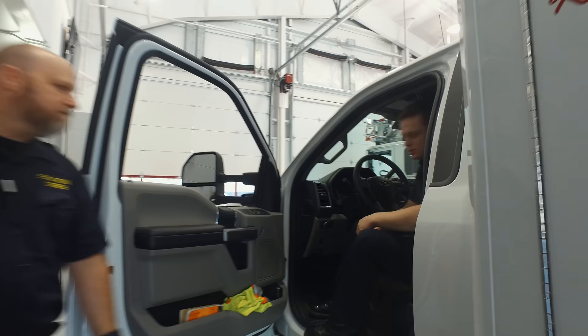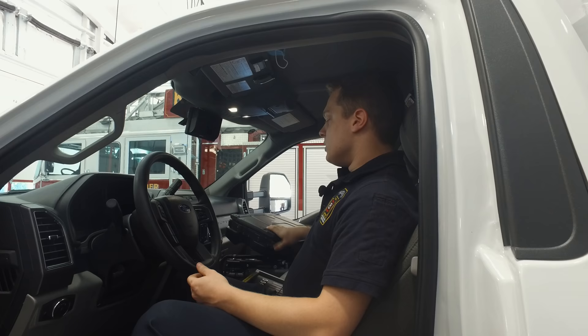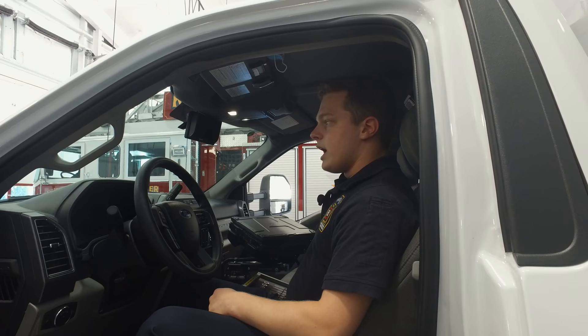In the cab of this ambulance, it comes basically just standard as a normal pickup truck, and then we modify it to fit our needs from there. Aside from the normal stuff you'd get from the dealership, we have our control panel here, which controls our lights and our sirens. We also have our county radios here to speak to Chester County, and we also have a radio for Lancaster County.